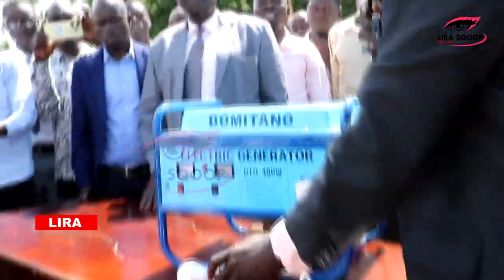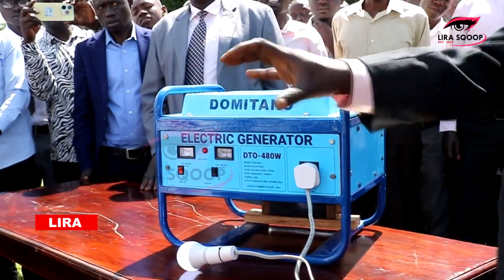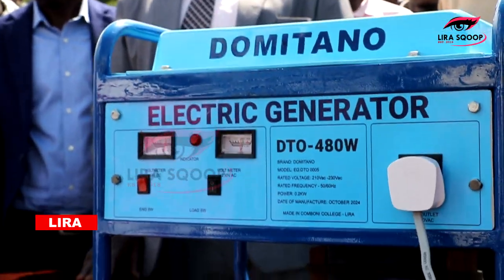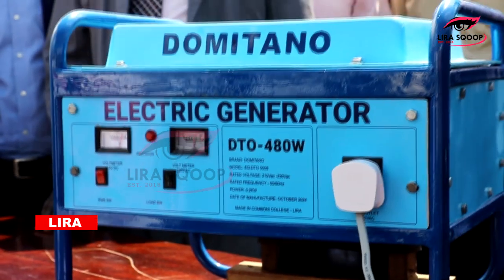I have only brought this bulb here to test — but whether you want to use your television, your radio, charge your phones, or do another thing, you can use this here.